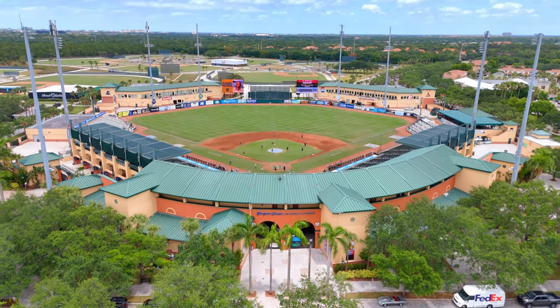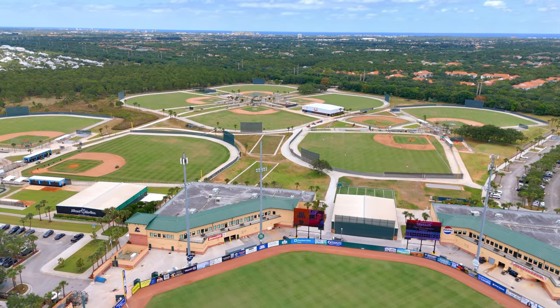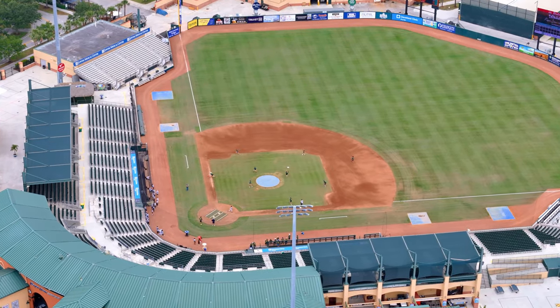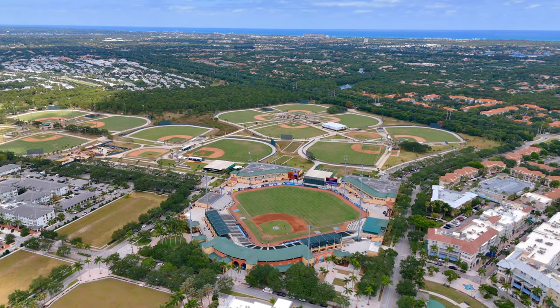After you play some ball at the park, maybe you want to watch the pros do it at Roger Dean Stadium, which is the spring training home of the St. Louis Cardinals and the Miami Marlins. And maybe, if it's a night game, you can get lucky and look at the sky and see a rocket blasting off from Cape Canaveral.